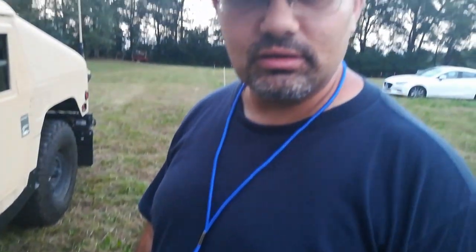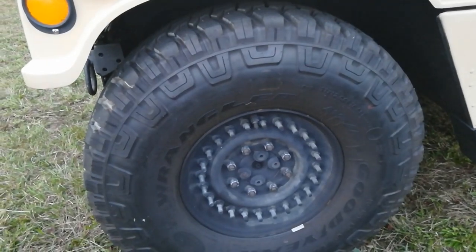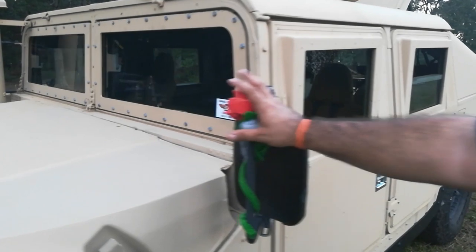We've got the 24-bolt rims on the MTR tires. We've got the most important added feature right here for my daughter — it's my little rose, goes with me everywhere we go. That's her doing right there.